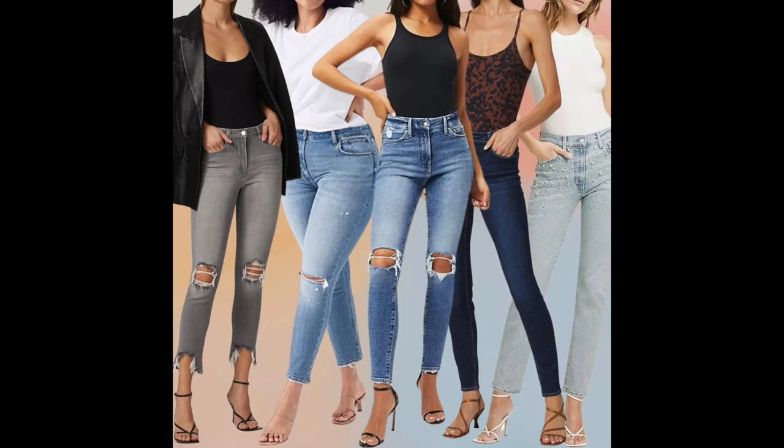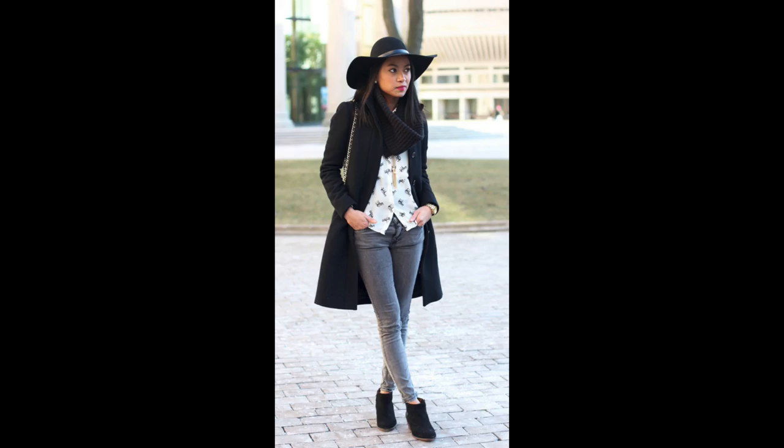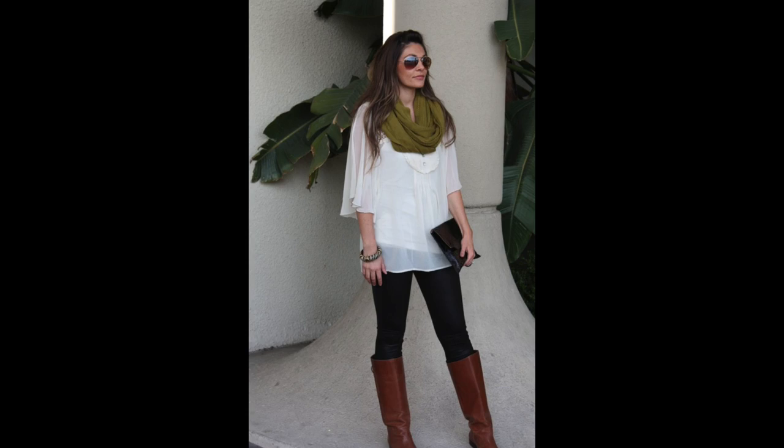Recently, you'd have to be under a rock to have not realized that the skinnies are kind of going to the basement. Or if you love them, keep wearing them — if you love them, you can rock them.